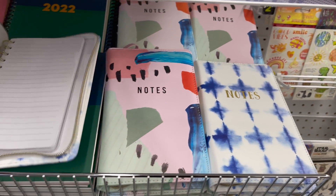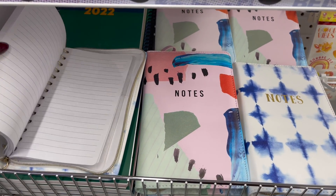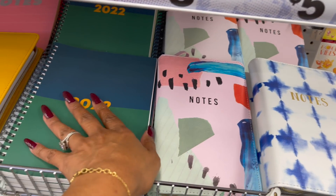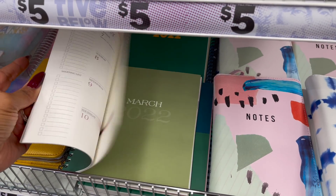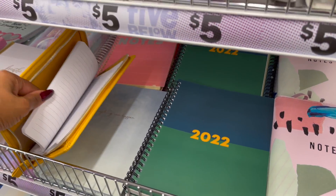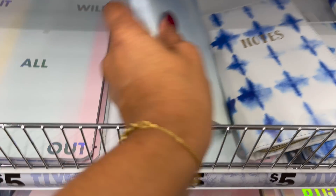They have these zipper notebooks for five dollars — they have a couple of designs, including one for 2022. I really like the yellow one — bright colors make me happy. One says 'Anything Can Happen.'